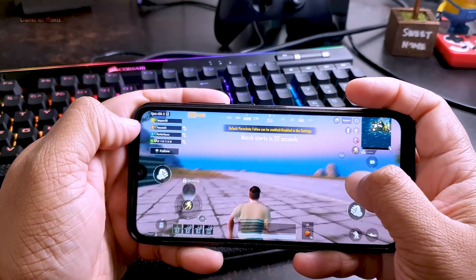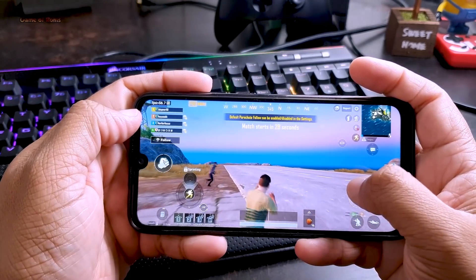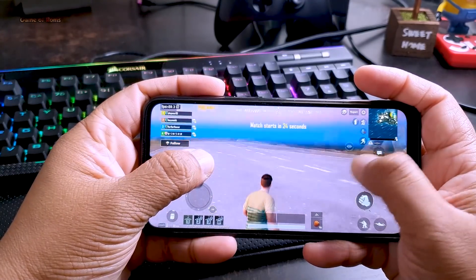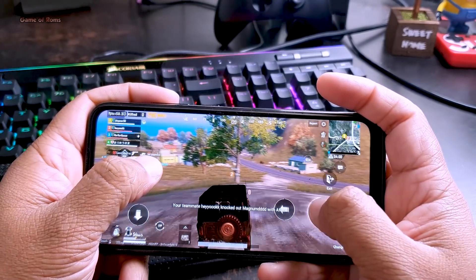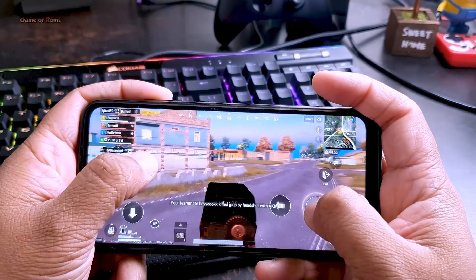With Chorus OS I got maximum FPS in PUBG — 59+ FPS on my Redmi Note 7 Pro — whereas before I used to get only 29 FPS. The gameplay is now snappy, touch responsiveness is faster, and overall it will improve your gaming. You can play for hours and your phone will not overheat.